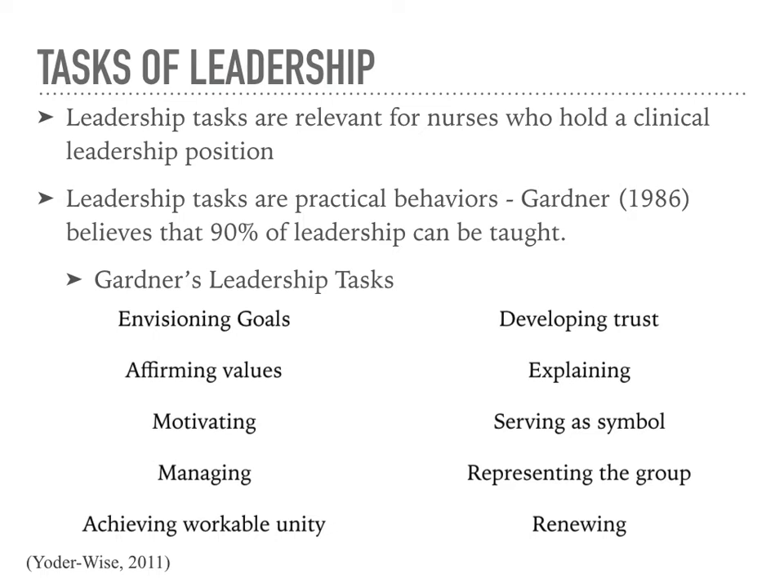Developing trust is keeping promises to the patient and family and being honest in role performance. Explaining involves teaching and interpreting information to promote patient and family functioning and well-being. Serving as a symbol involves representing the nursing profession and the values and beliefs of the organization to the patient, family, and other community groups. Representing the group is representing nursing and the unit in task forces, total quality initiatives, shared governance councils, and other types of groups. Lastly, renewing involves providing self-care to enhance the ability to care for staff, patients, families, and the organization that you serve.